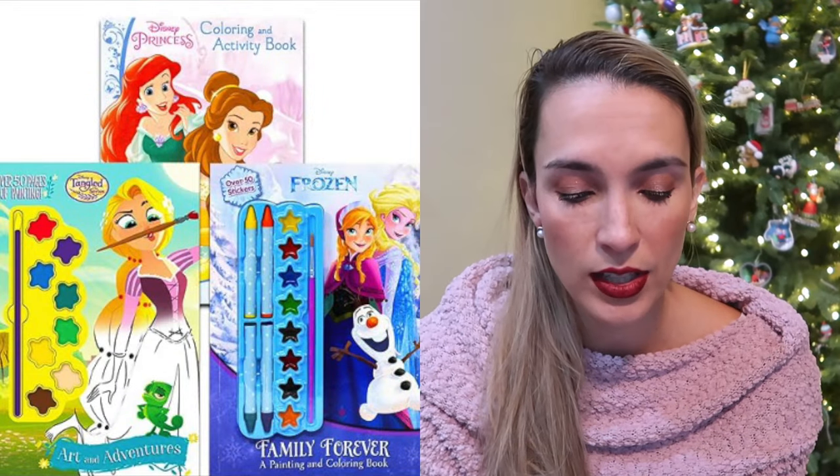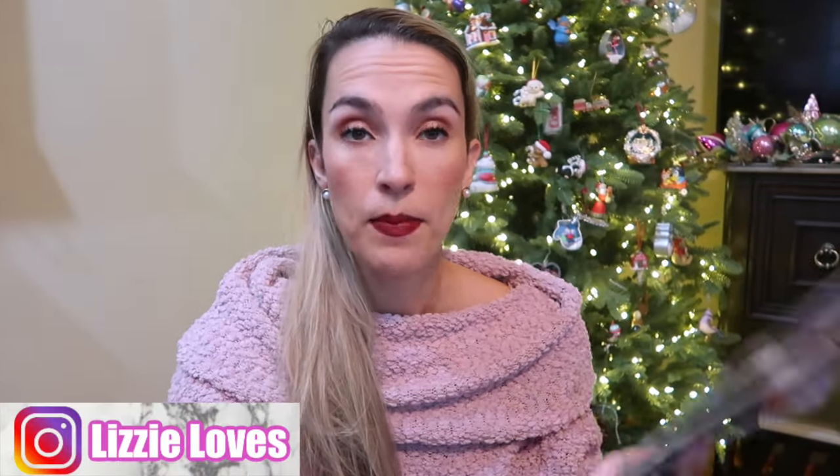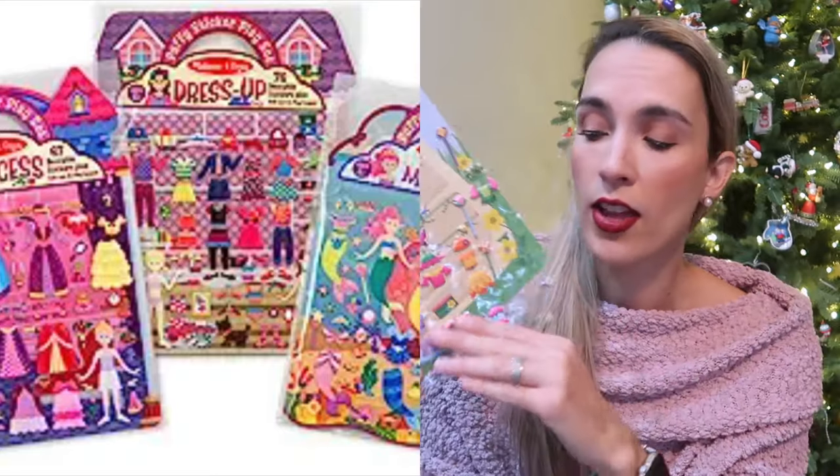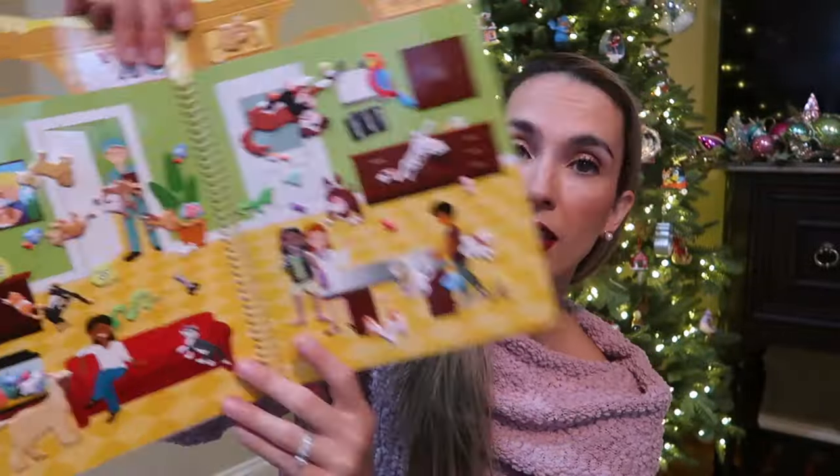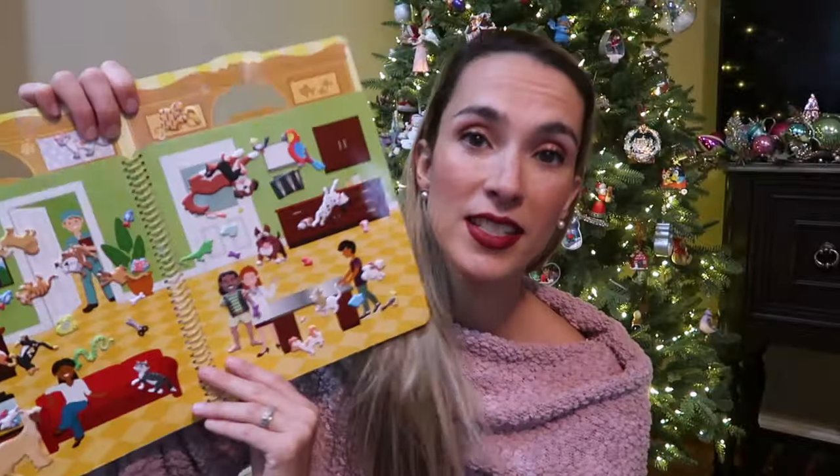There's this Disney activity book set that's really good — it has some painting and coloring in there. We also really love the Melissa and Doug puffy sticker books. We have a couple of different versions — they sell them on their own and also in sets of three. These are thicker puffy stickers that they can reuse and apply all over. We have a fairy set, a princess set, a mermaid set, and a bigger pet place one full of puppy stickers that my daughter is obsessed with.